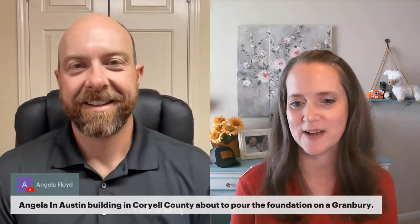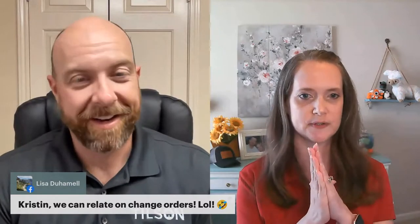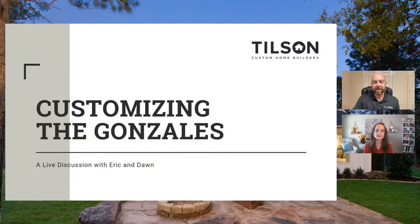Customer Kelly Spann is joining the chat — this is her house we're going to see. She is very excited to share it with us. Thank you so much for sharing it; it's absolutely beautiful. With that, we will go ahead and start talking about the Gonzales and what the Spann family did.